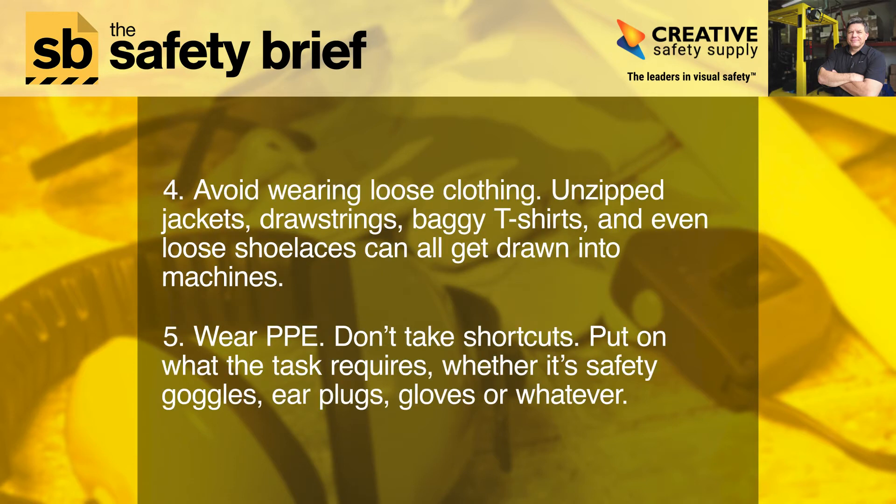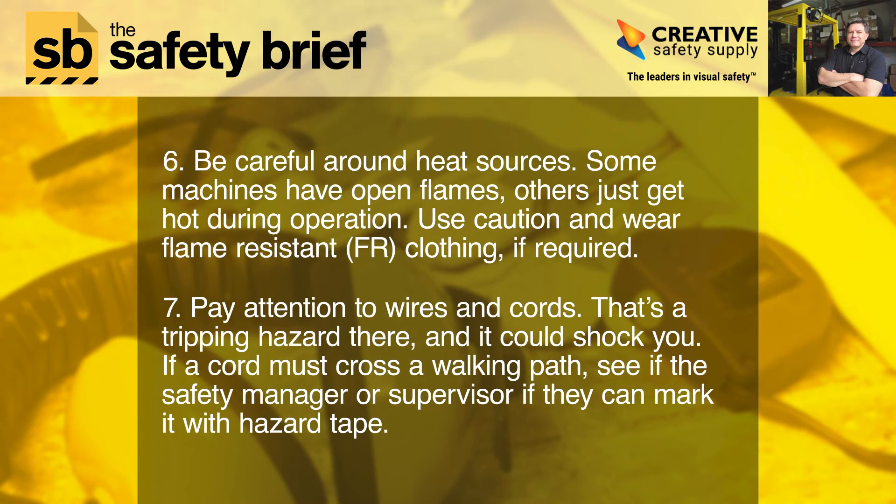Four: avoid wearing loose clothing. Unzipped jackets, drawstrings, baggy t-shirts, and even loose shoelaces can all get drawn into machines. Five: wear PPE. Don't take shortcuts — put on what the task requires, whether it's safety goggles, earplugs, gloves, or whatever.